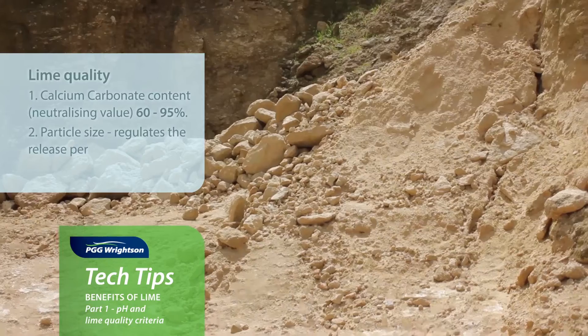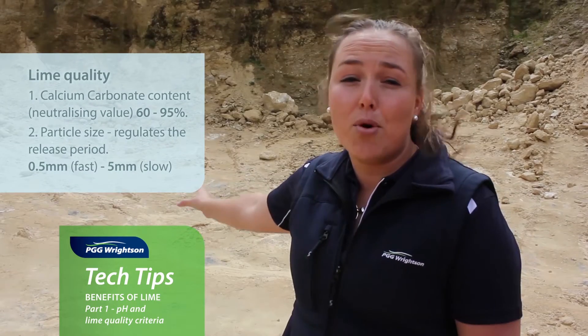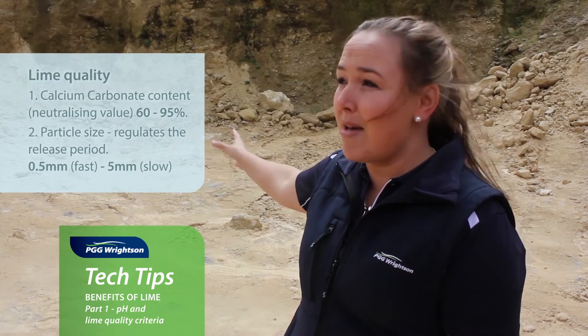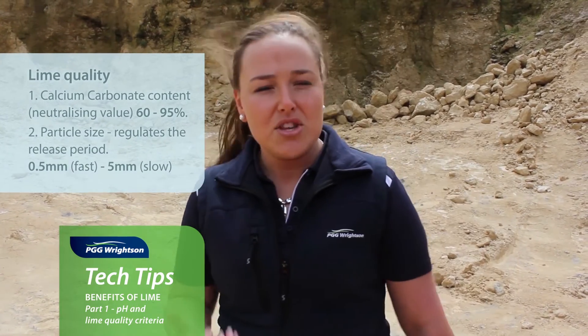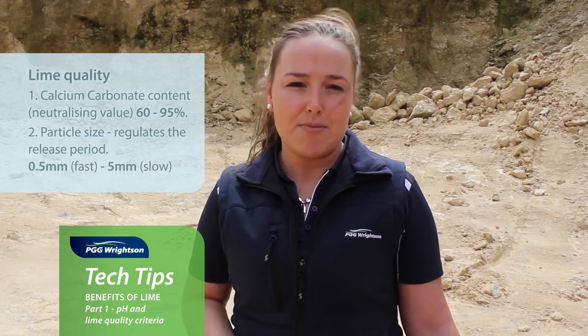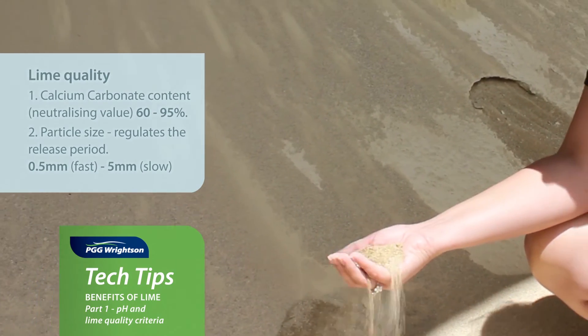The other factor that we look at is particle size. As you can see, there's a whole range of particle sizes in this lime quarry — we get blasts, so there's a range of particle sizes that come out. When you look at particle size, you look at how fast it actually takes to break down. The bigger the particle size, the longer it'll take to release that neutralizing value.